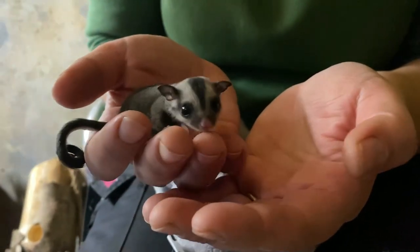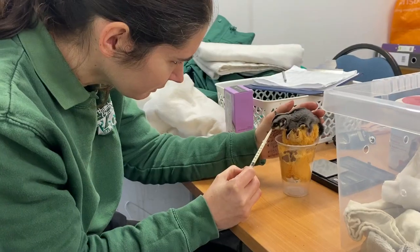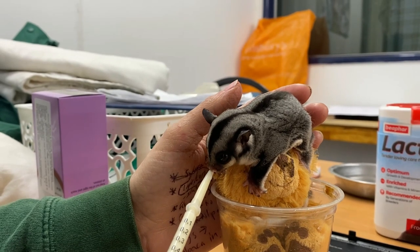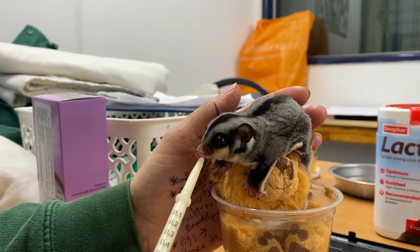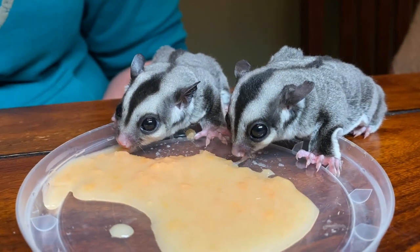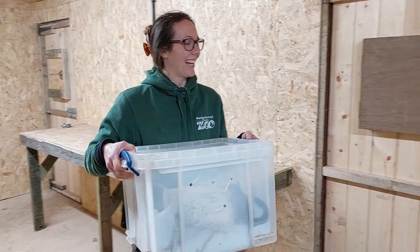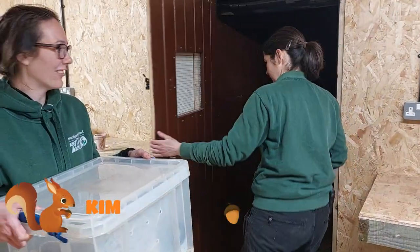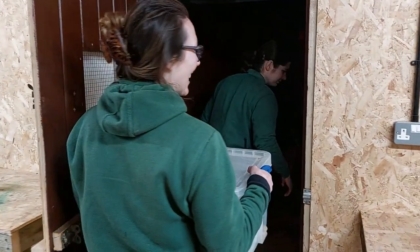A few months ago we had a pair of sugar glider joeys that had been abandoned by their mum that the keepers decided to take on and hand rear until they were fully grown. One of the nice things about this new sugar glider enclosure is that we can integrate them back into the group. So Kim is going to let them loose now — this is exciting. These are the younger ones that we have, so hopefully they enjoy it.